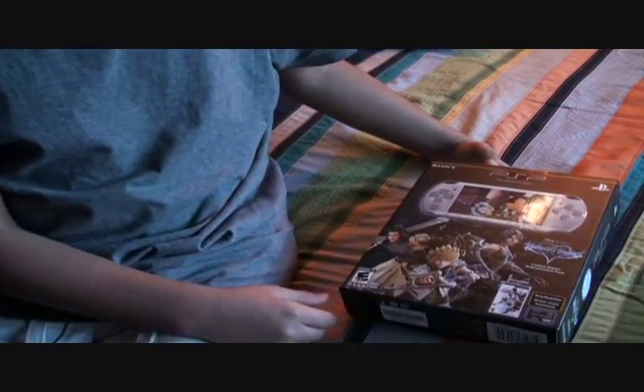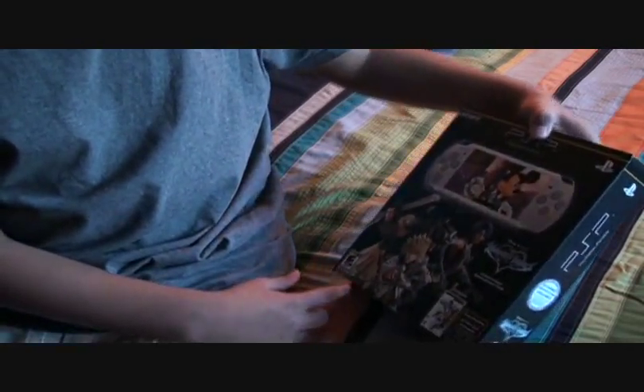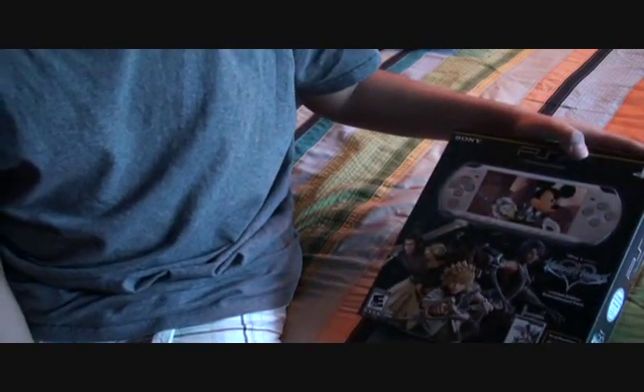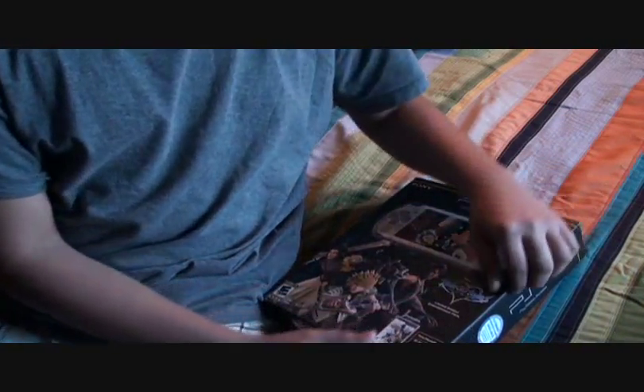Hello, this is Lau Kino Martz and I'm going to be unboxing the Kingdom Hearts Birth By Sleep PSP bundle. This is the PSP 3000 — I think it was Mystic Silver or something — with 50 free songs, 40 gigabyte storage, and the Kingdom Hearts Birth By Sleep game on UMD. This is my first PSP so I'm kind of happy to get this.